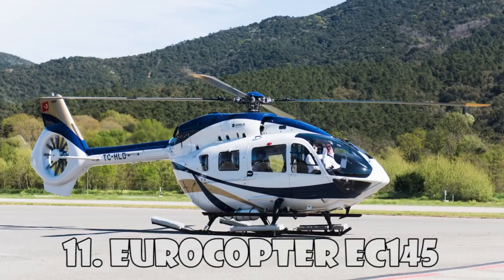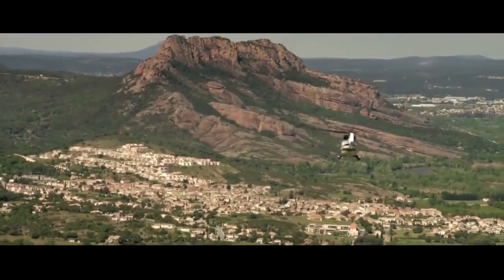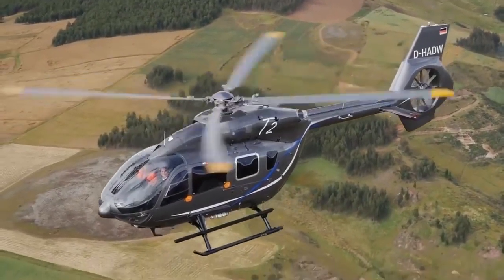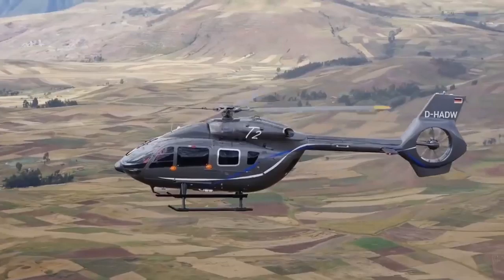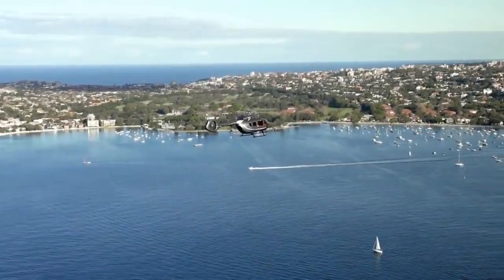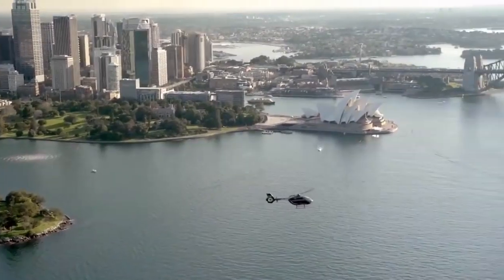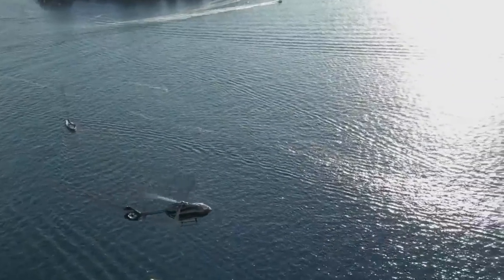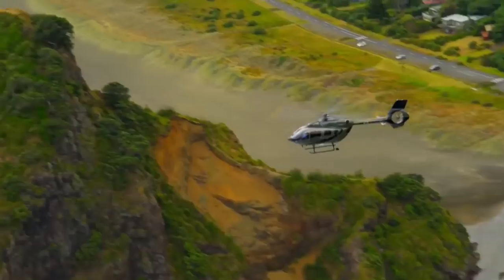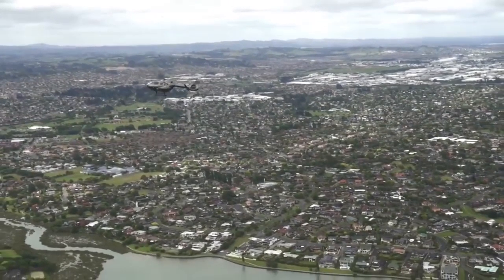Eurocopter EC-145 is a multi-purpose helicopter created by the Franco-German company Eurocopter. It's considered one of the best helicopters with two medium-sized engines. In EC-145, the rotor blades were reinforced to reduce noise and vibration. It can reach a maximum speed of 268 km an hour, and has a flight range of 680 km. This helicopter can carry up to nine passengers with two crew members. It's widely used for passenger transportation, emergency services, search and rescue, and utilities. The cost of this helicopter is $5.5 million.